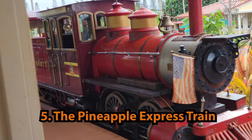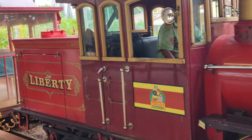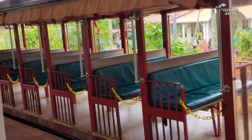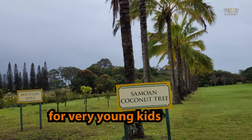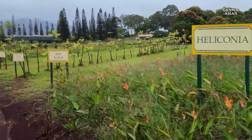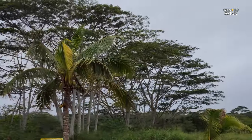Aloha and welcome to the Pineapple Express. The Pineapple Express train ride is at the Dole Plantation. If you have very young kids who have never ridden anything, it could be interesting to them. But for most adults, if you Google the topic of Pineapple Express train ride, a lot of people warn you that this is basically one big tourist trap.